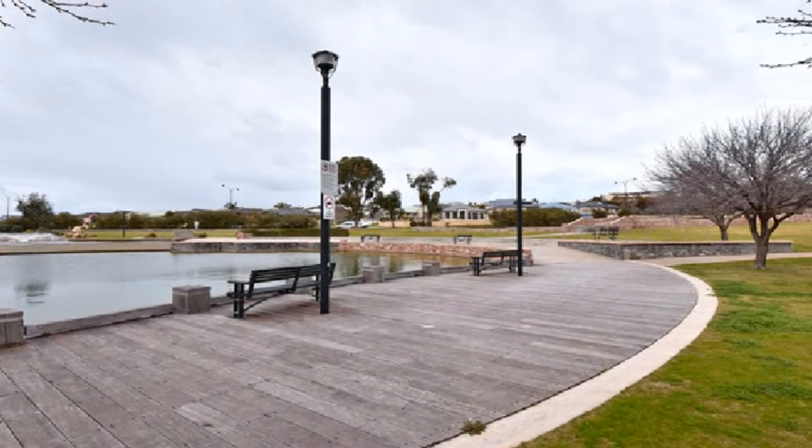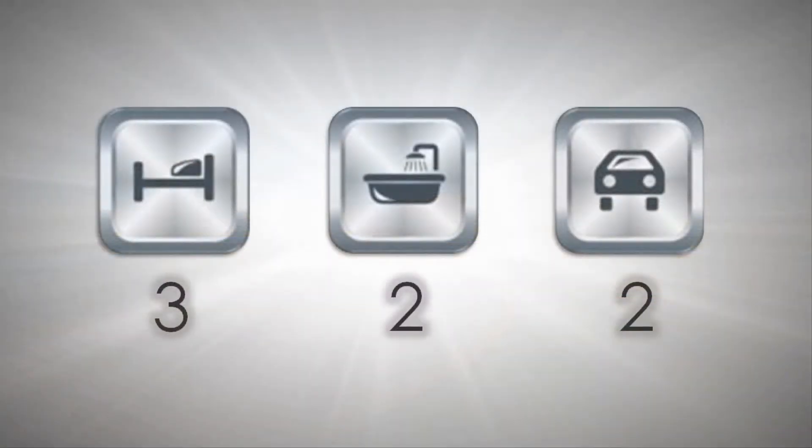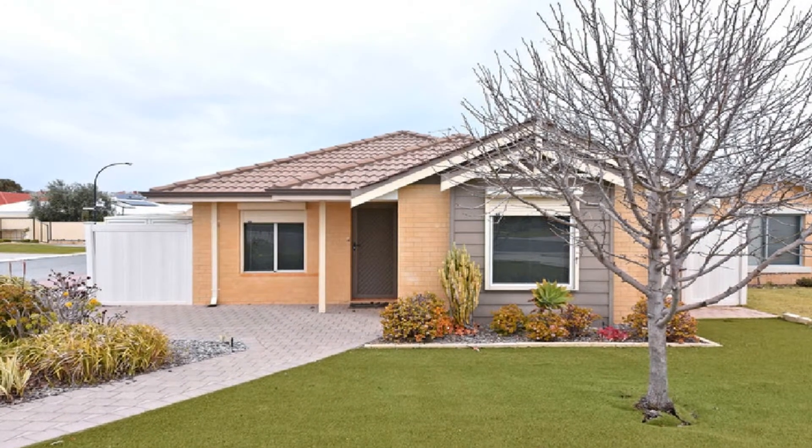Whether looking to join the property market, those searching for that quality downsizer or wise investment, this immaculate home represents the ideal purchasing option, courtesy of being in such an affordable price bracket.